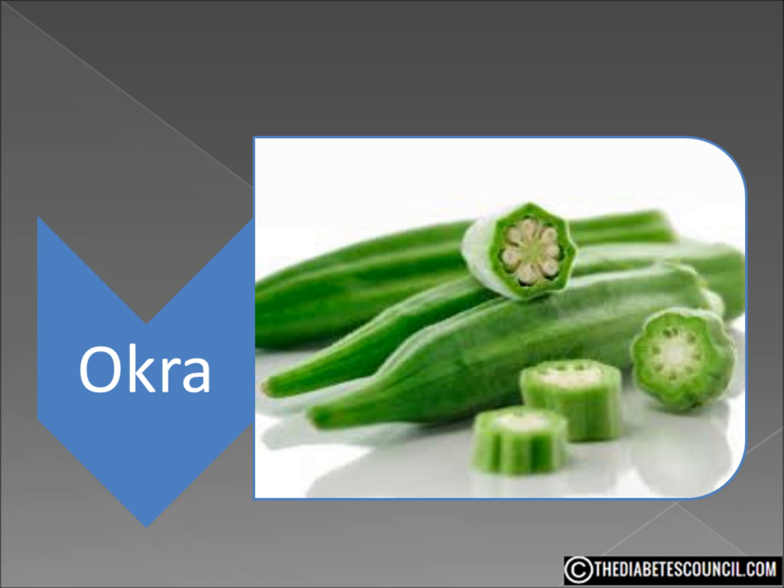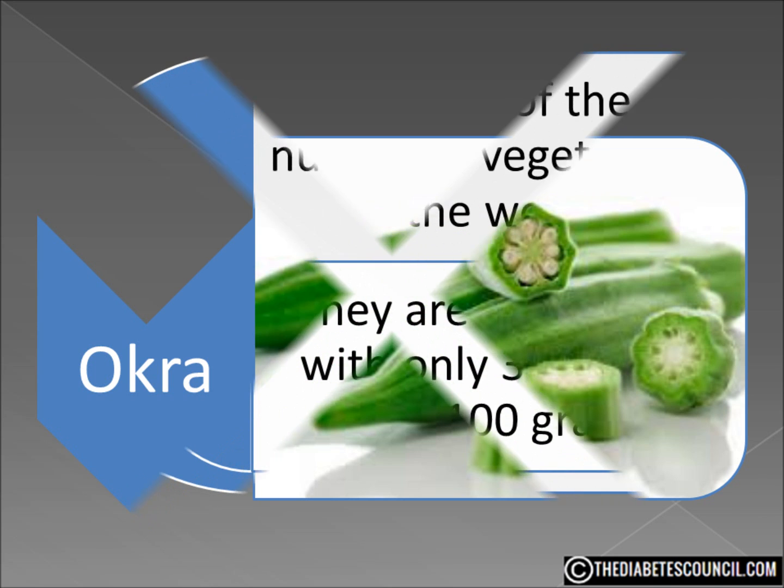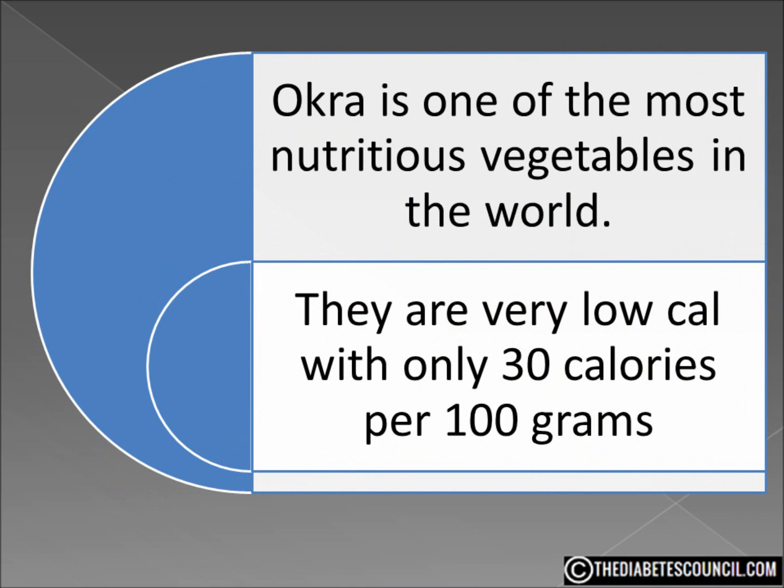Let's talk about whether or not okra is good or bad for diabetes. Okra is one of the most nutritious vegetables in the world. It's very low calorie — only 30 calories in a 100 gram serving. Okra contains a very healthy amount of vitamins A, B-complex, and C. They are rich in antioxidants such as beta-carotene, xanthin, and lutein. It is one of the vegetables with the highest levels of antioxidants.